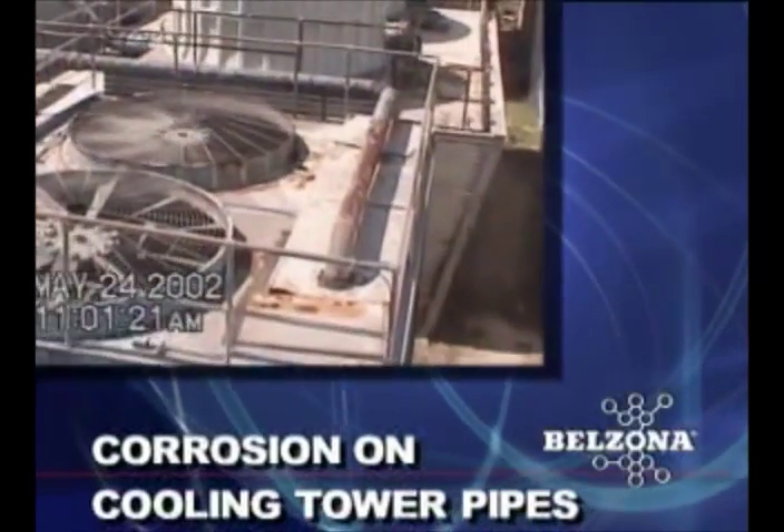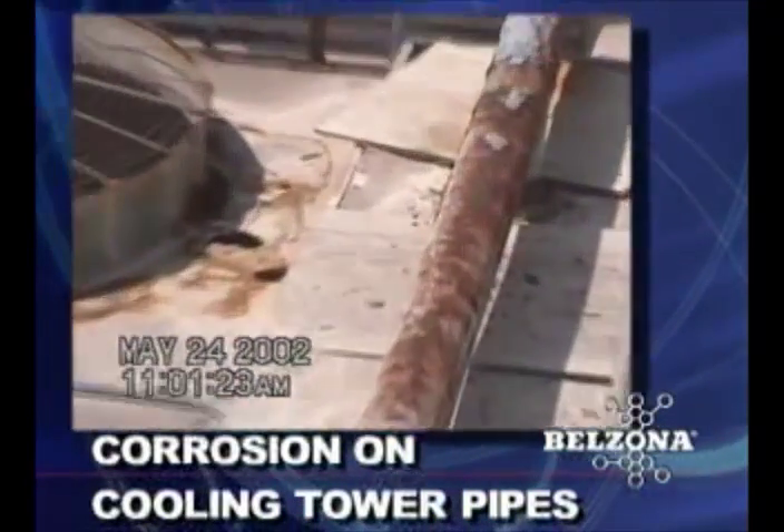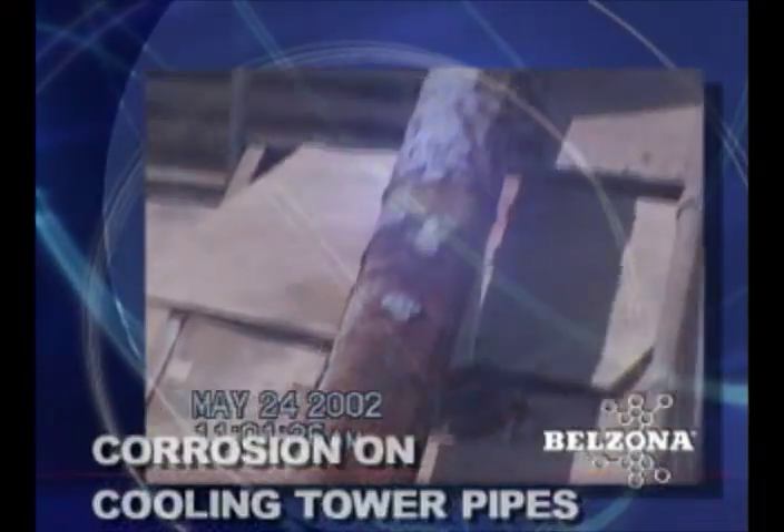Cooling tower pipes are essential components for the proper function and operation of all types of commercial and industrial HVAC equipment.